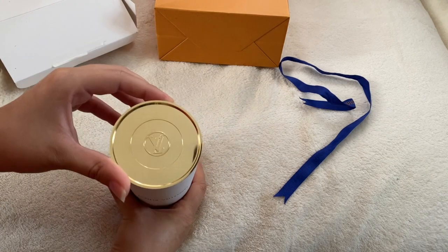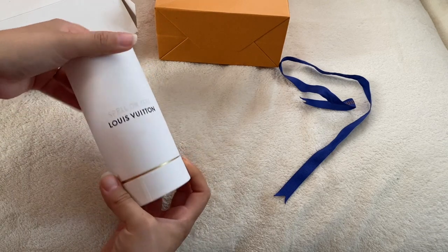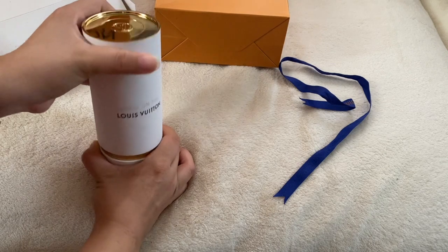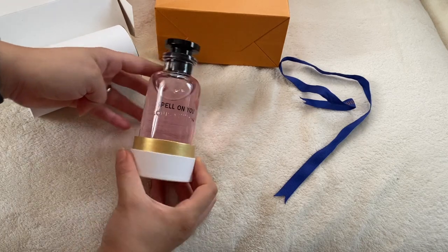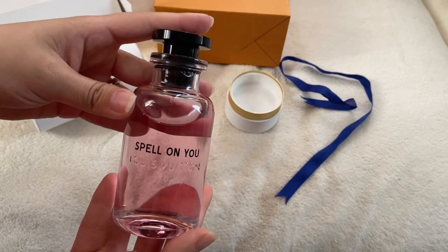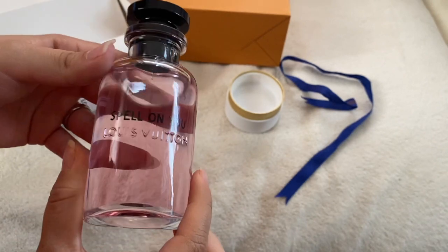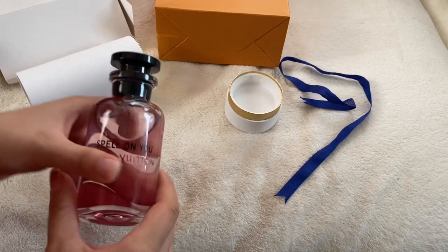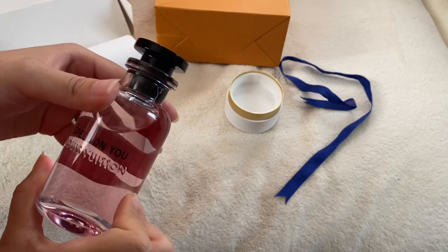So then it comes in this little cute box — it's kind of like cardboard — and then you twist it and it comes out, and ba-bam, here it is. It's so cute. It is a glass bottle and I haven't tried it on because I am right now very sensitive to smell. So I'm going to wait, but I can't wait to try it on.